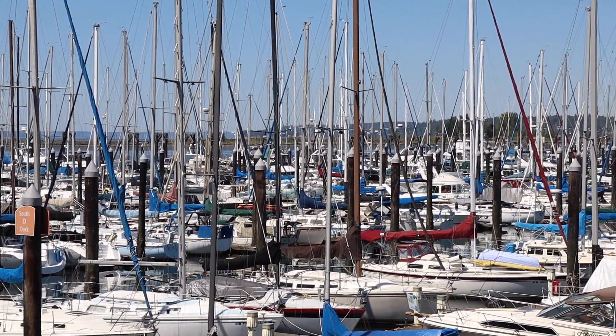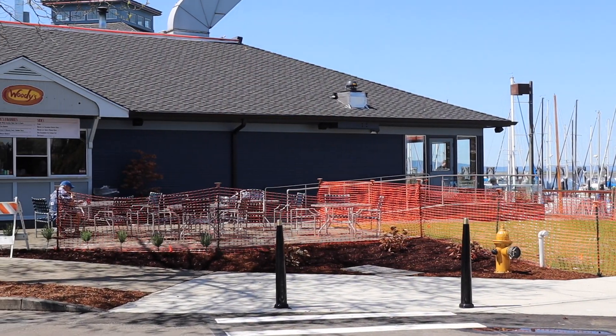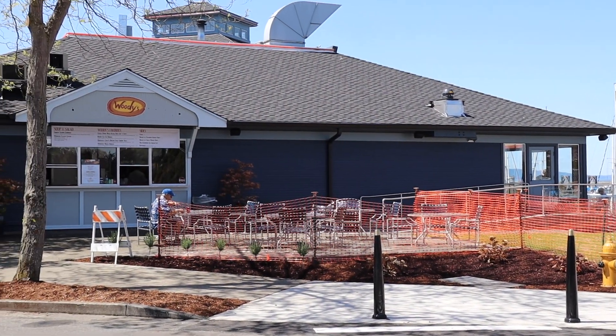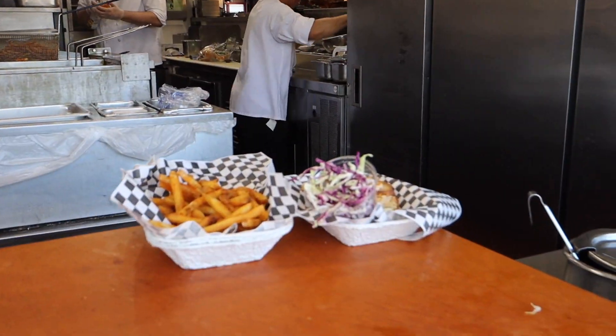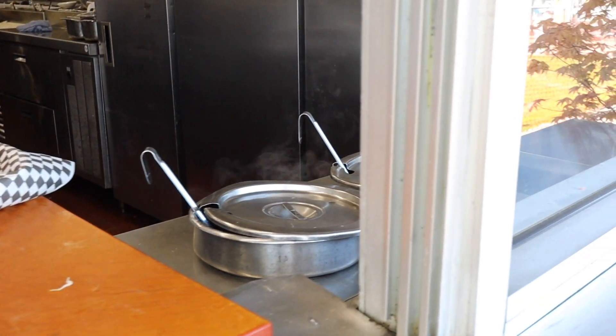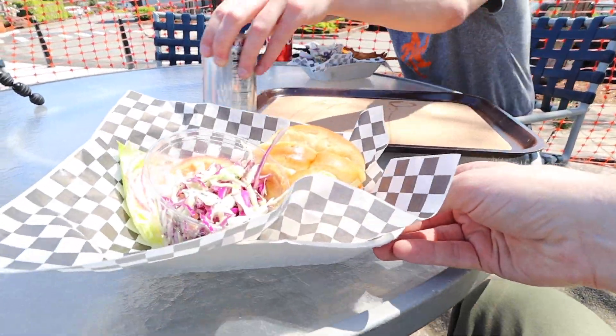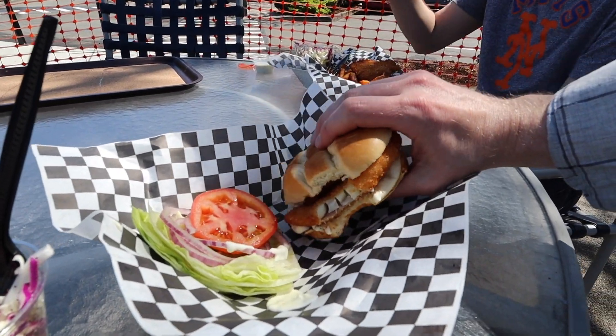Absolutely, it is so nice down here. We really lucked out with the weather today. They only have outdoor seating because it is just a walk-up window, located right on the side of the Woodfire Grill, and they actually share the same kitchen. They are only open on weekends, Friday through Sunday. I also really loved what I got — a cod sandwich. The fish was just so light and fluffy, and the bun really made it. Really soft, delicious, quality bun.